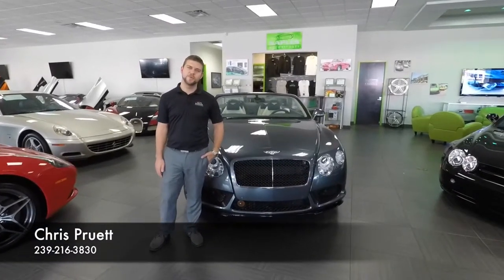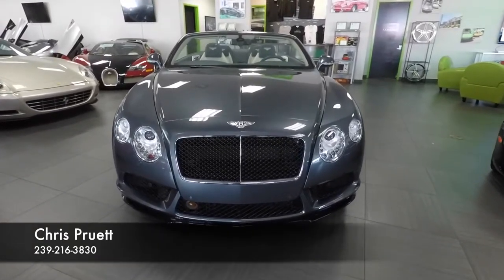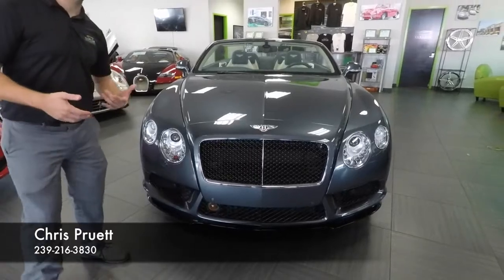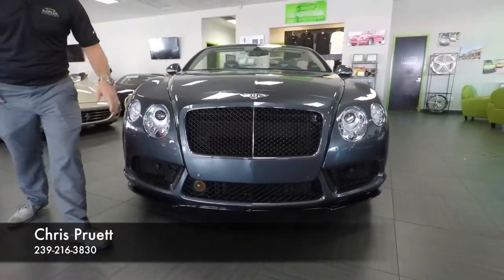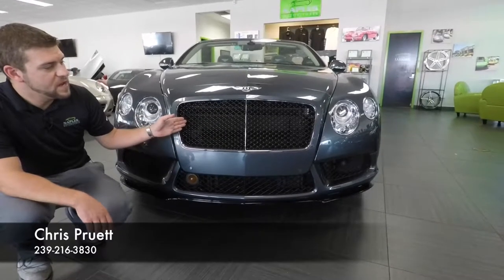Hi, welcome back to Naples Motorsports. I'm Chris Pruitt. Today we're looking at this 2014 Bentley GTC V8S. The V8S is a sportier edition of the V8 model. You can see here in the front, we have the black insert to the grille — that's part of the V8S package.